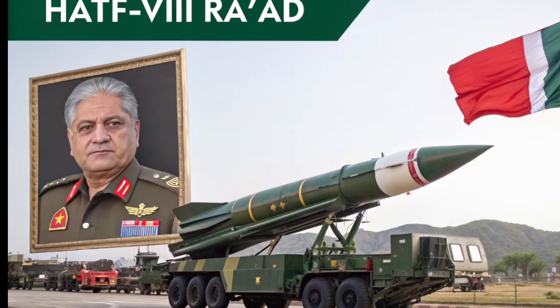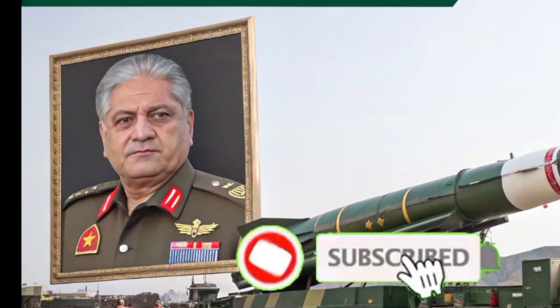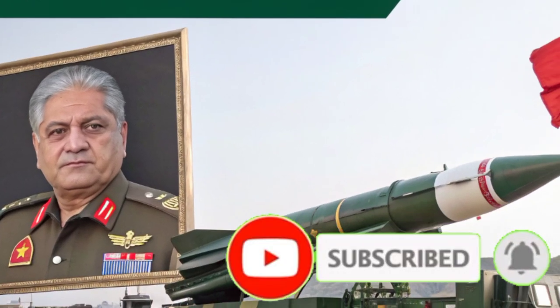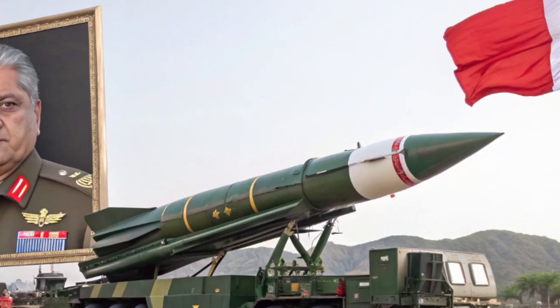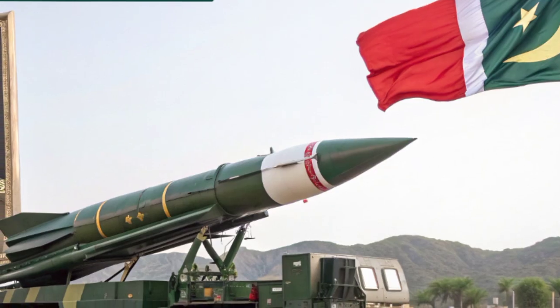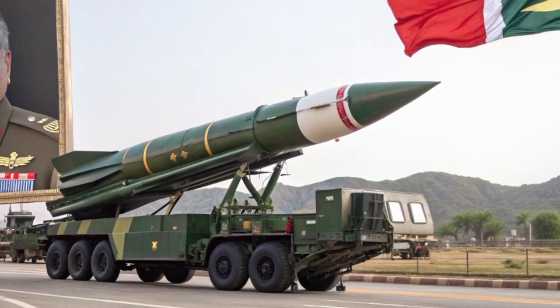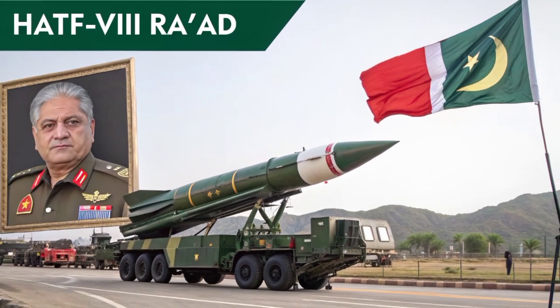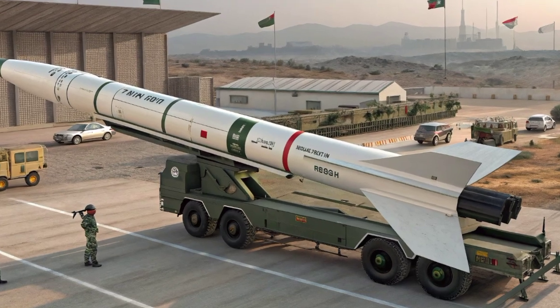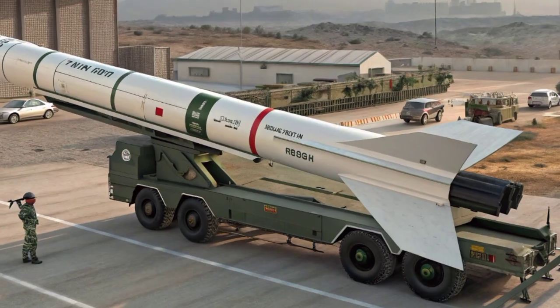The RAAD, also known as HAT-8, is Pakistan's powerful response to modern warfare demands. This air-launched cruise missile represents the country's commitment to maintaining a credible deterrence posture in the region, especially in the face of evolving strategic threats. It combines advanced guidance systems, precision strike capabilities, and nuclear deterrence, all packed into a compact and deadly delivery platform.